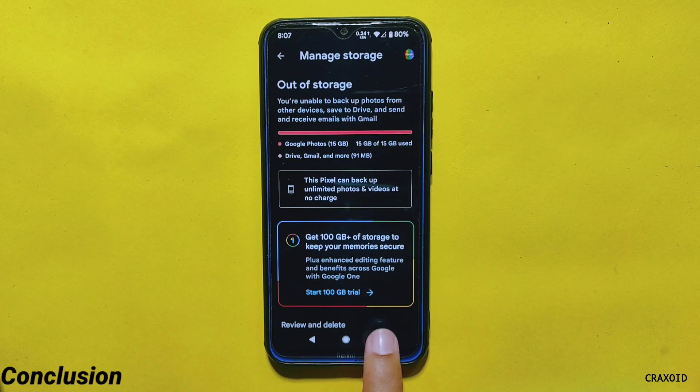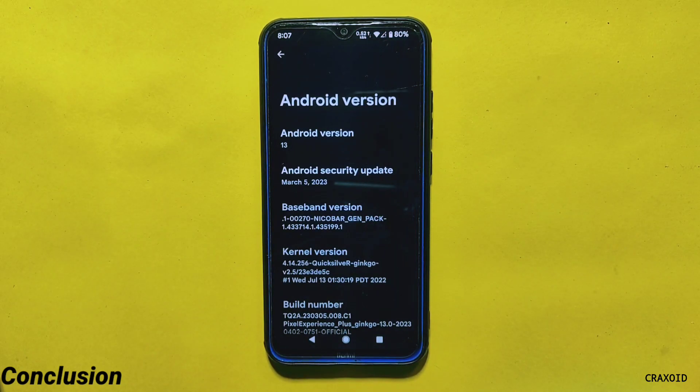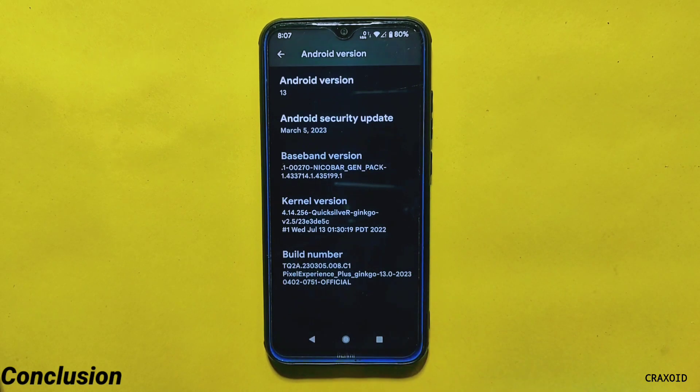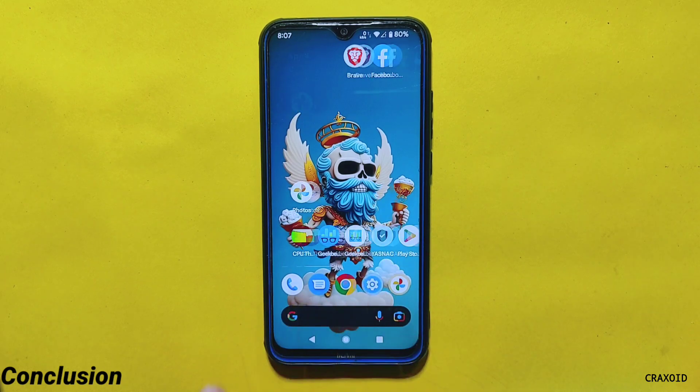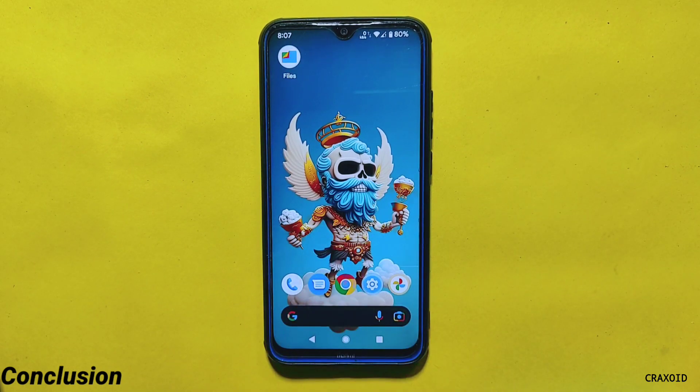Overall, the latest Pixel Experience Plus ROM with the March 2023 security update is good and provides enhanced security. However, there are no significant changes compared to the previous version other than the updated security patch. If you're looking for improved security, you should update; if you're expecting major changes, you may be disappointed. Feel free to share your thoughts in the comments, and if you liked this video, hit like, share, and subscribe to Cracks Void.